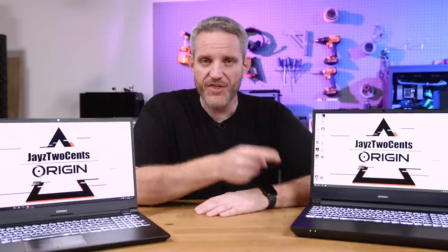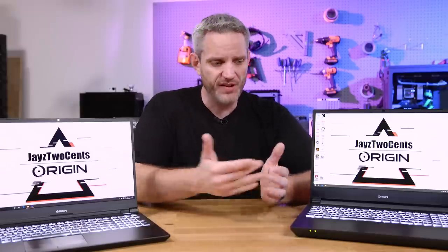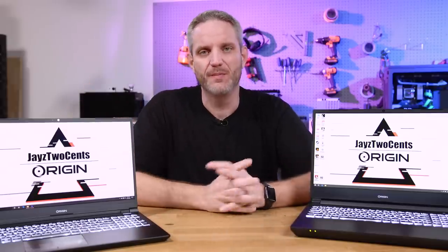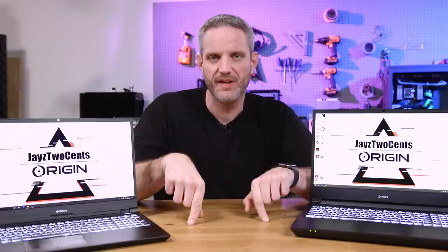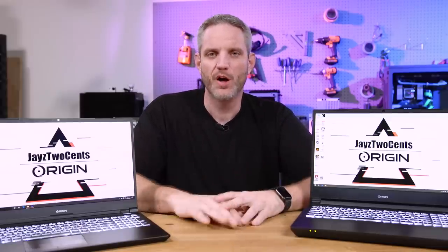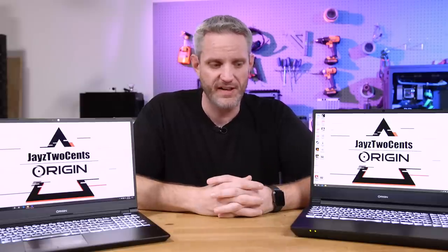If you had a laptop with 32 logical cores, what would you do with it? Put VMs on it? Set it up as a server? What mobile workload could you possibly use to utilize that many cores? Two Chrome tabs. And if you had the Intel system, what would you do with it, and which panel would you go with? Go down to the description to find links to the landing pages for these laptops where you can see specs and pricing. Huge thank you to Origin PC for sponsoring today's video. Comment below and let us know how you'd use these systems.